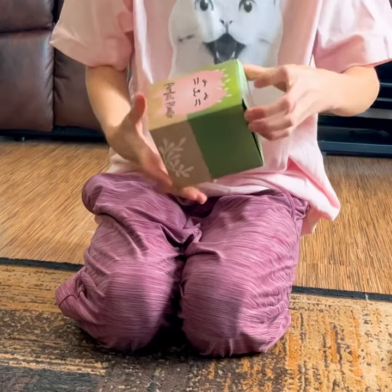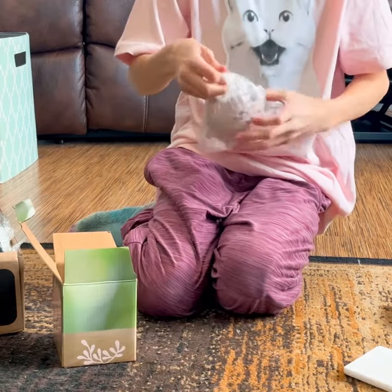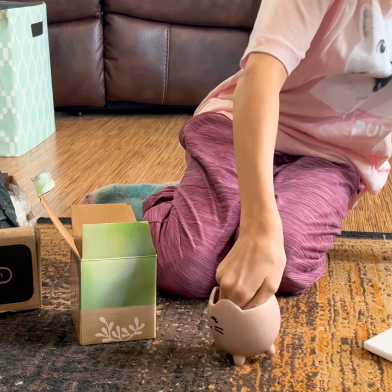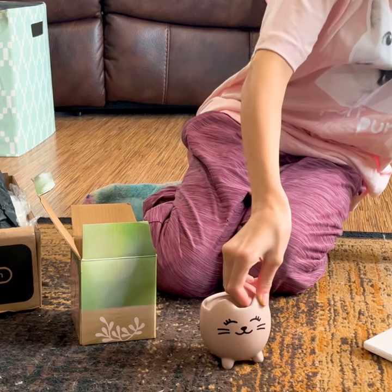Next we have this adorable kitty cat blanket. Super cute with a cat on the front and even a tail painted on the back.